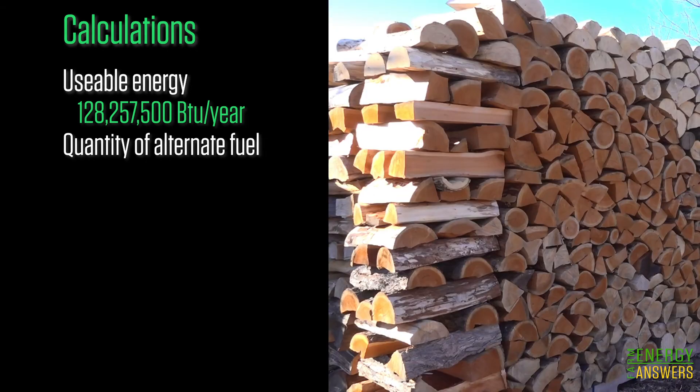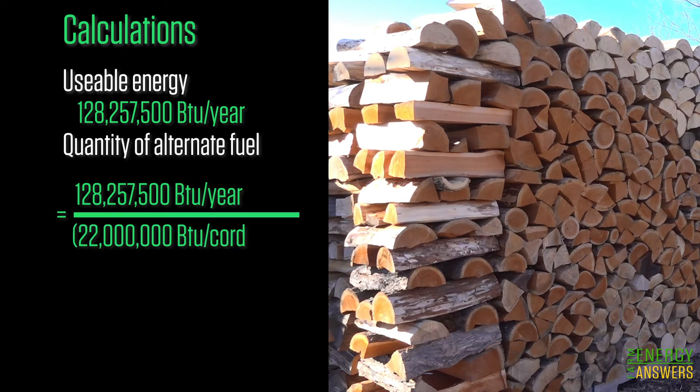In step two, we'll calculate the quantity of the alternative fuel needed using the usable energy just calculated. The units of alternative fuel equal the usable energy divided by the product of the energy content of the alternative fuel per unit in BTUs per unit, times the appliance efficiency. Using our example, John and Liz would need 7.4 cords of wood to replace the oil.